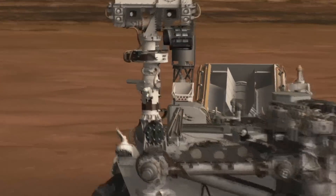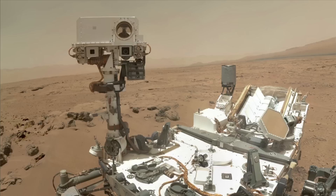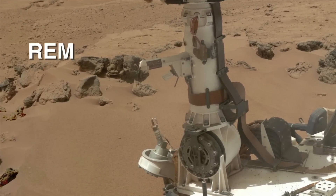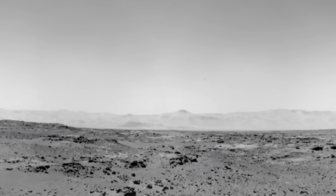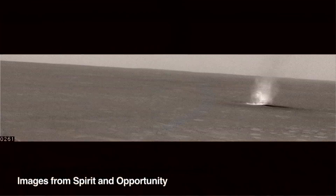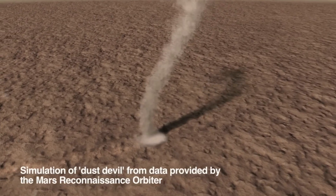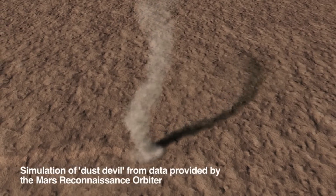Another instrument that Curiosity has for measuring the modern environment is called the Rover Environmental Monitoring Station — it's basically our weather station. We measure many things including pressure, humidity, temperature, and wind. It's been seeing little dips in pressure around noon that seem like the signature of dust devils. The only thing is our pictures haven't turned up any dust devils. Spirit and Opportunity saw lots of dust devils moving across the horizon. Our best guess is that Curiosity is seeing dust devils go right over it — the same sorts of vortices driven by convection occurring at Curiosity's site, but just not picking up dust.